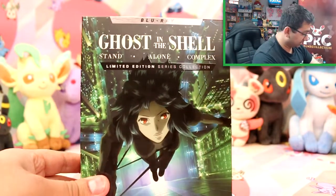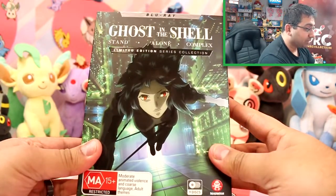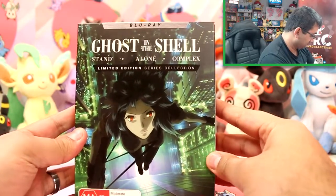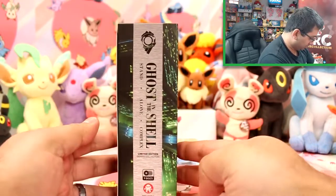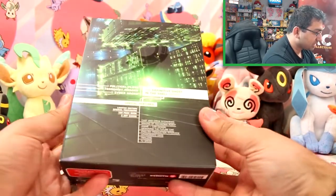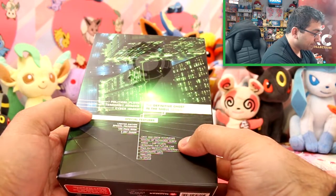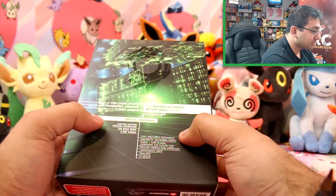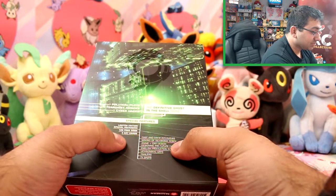So let's open this up. It's Ghost in the Shell Standalone Complex limited edition series collection. It's housed in this really funky greeny box. Looking at the back, it actually tells you what's in there. It's the definitive Ghost in the Shell series with limited edition special packaging, a 120-page book, three art cards, and some special features as well.